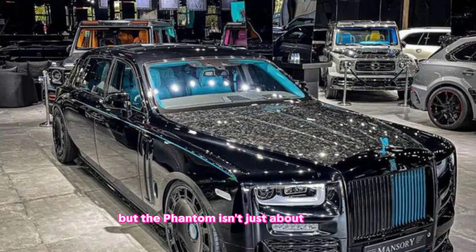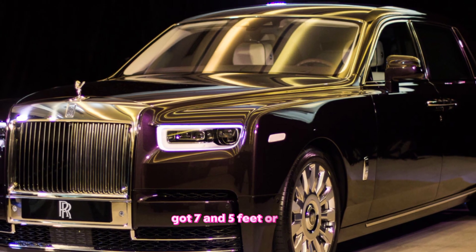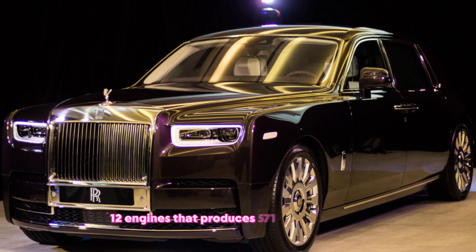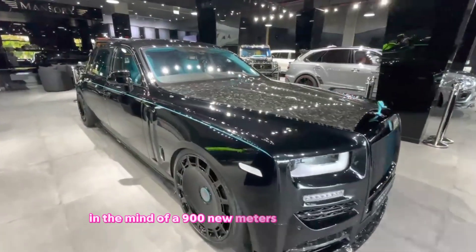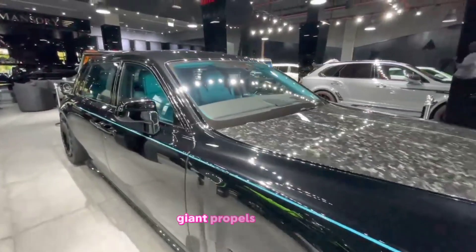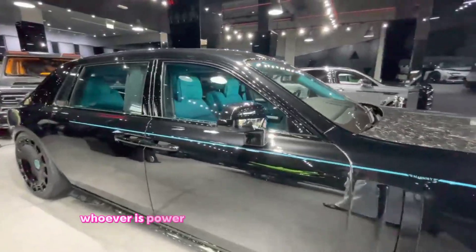Beneath the hood lies a 6.75-liter V12 engine that produces 571 horsepower and a mind-blowing 900 Nm of torque. This silent giant propels the Phantom with effortless power, making even the most mundane journey feel like a dream.